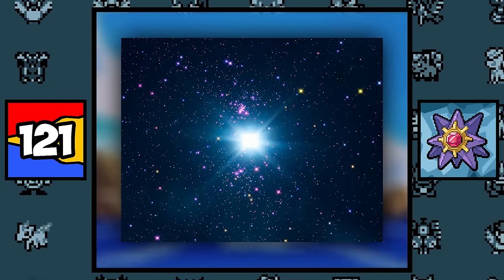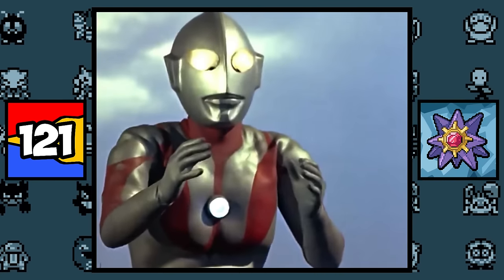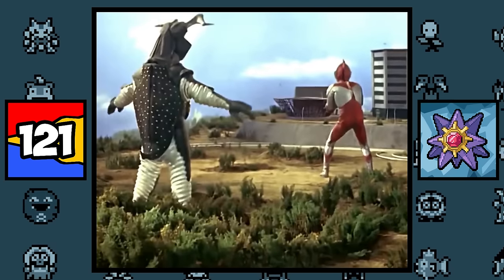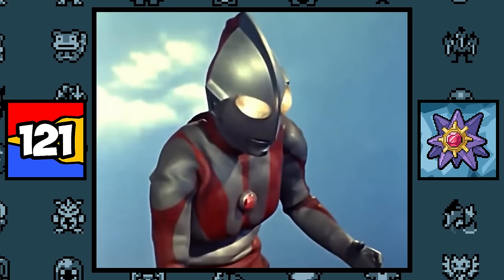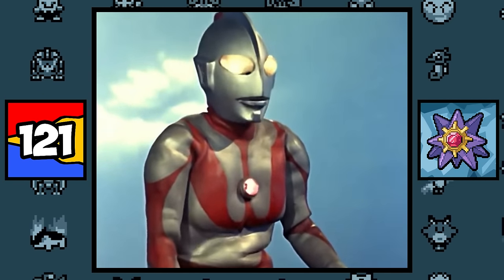Staryu and Starmie are based on the necklace starfish, as well as literal stars in the sky, since they can communicate with outer space. Along with that, they might also be related to the Ultra Warriors from the Ultraman series, where the warriors have gems on their chest that start flashing when they're weak, just like how Staryu and Starmie's gems do in the anime.